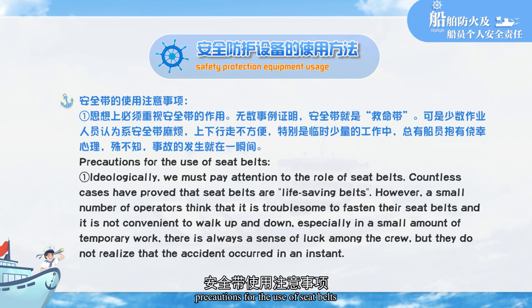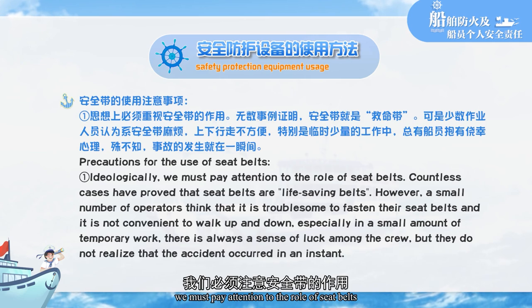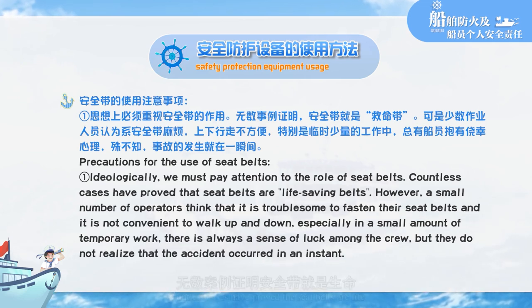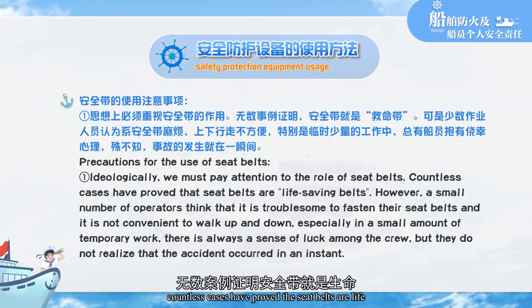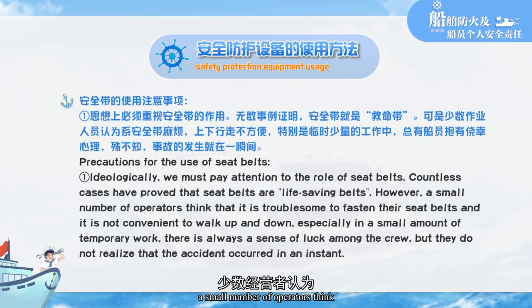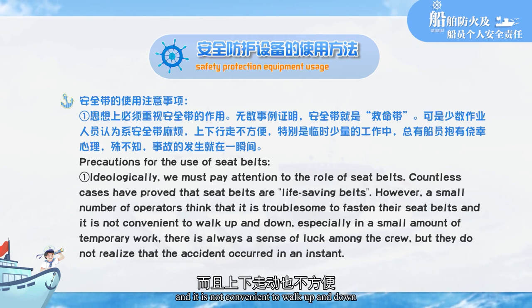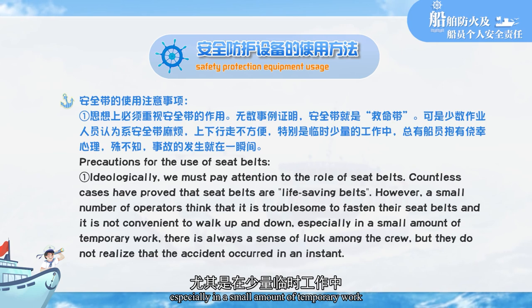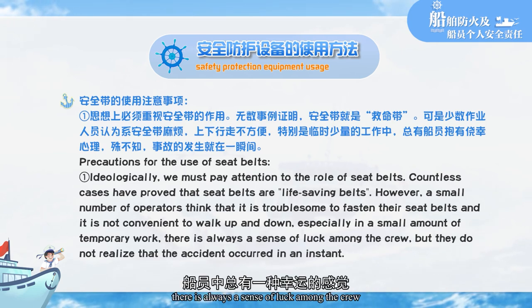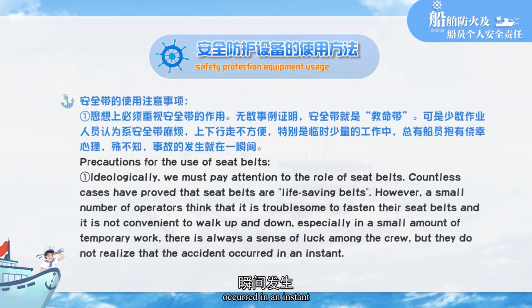Precautions for the use of seatbelts: we must recognize the life-saving role of seatbelts — countless cases have proved that seatbelts are life-saving belts. However, a small number of operators think it is troublesome to fasten their seatbelts and inconvenient when moving, especially for small amounts of temporary work. There is always a sense of luck, but they do not realize that accidents occur in an instant.